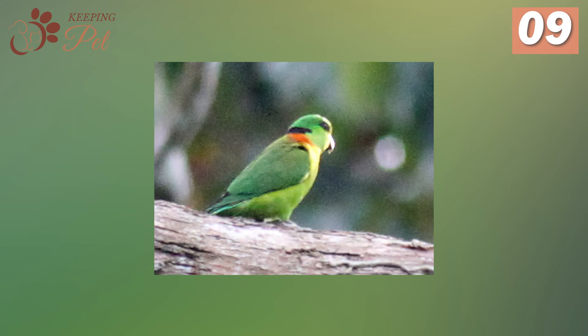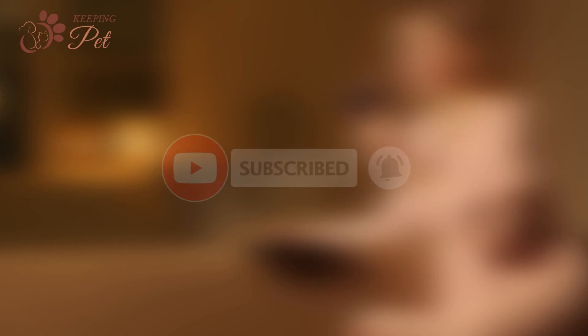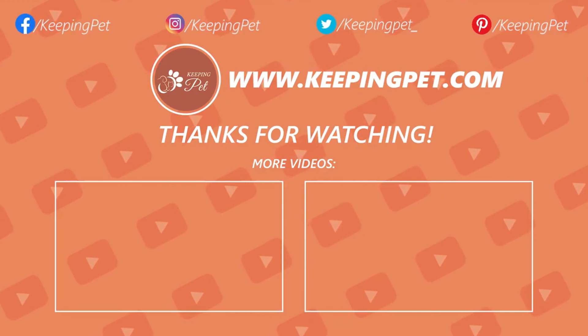That was all about lovebirds. Like this video and subscribe to our channel, and we will see you soon with another informative video. This video was brought to you by KeepingPet.com, a web platform dedicated to providing the best pet care tips to pet owners.